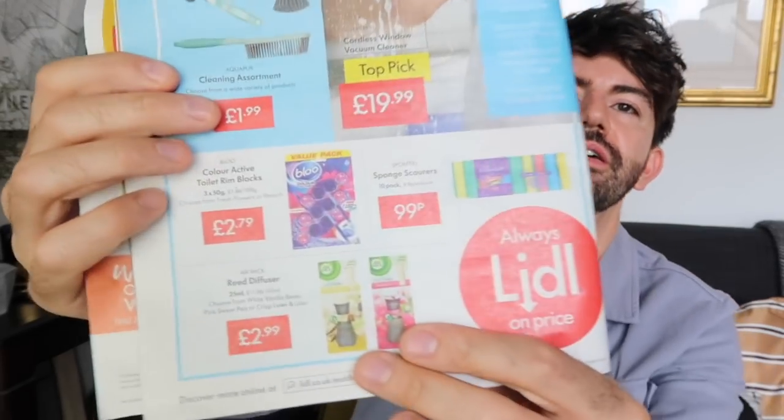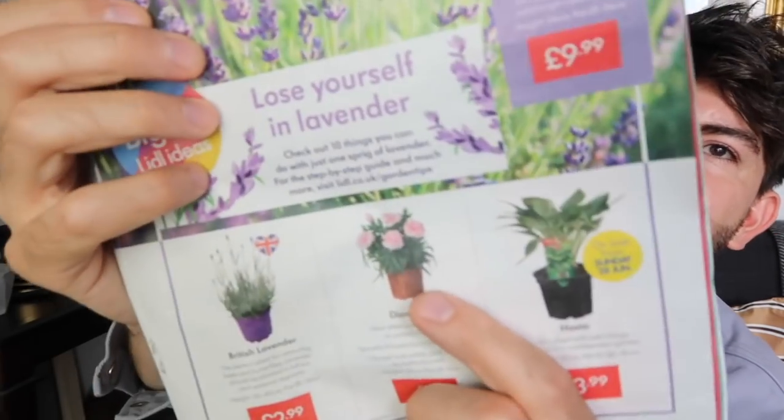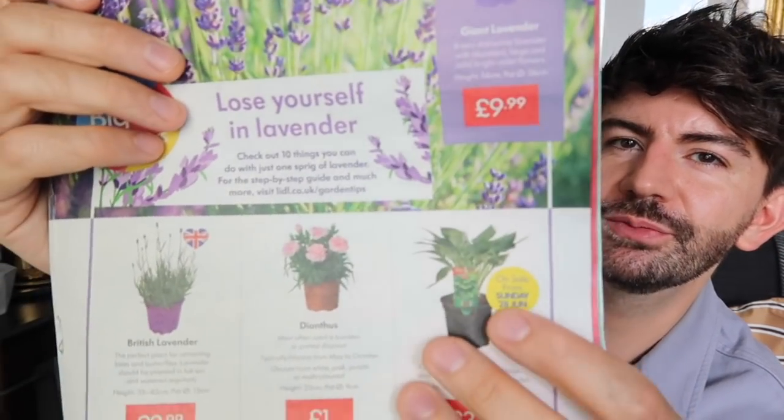They've got colour-active toilet rim blocks for £2.79, sponge scourers in a 10-pack, and reed diffusers for £2.99 in white vanilla bean, sweet pea, pink sweet pea, or crisp linen and lilac — seem like a good price. Then plants coming into store: British lavender for £2.99, dianthus for £1, and hostas for £3.99. I've got hostas in the garden — the slugs love them but they're doing well. Giant lavenders for £9.99 too.